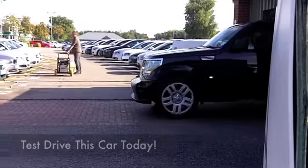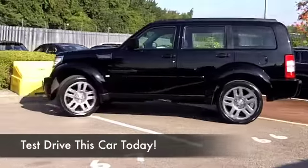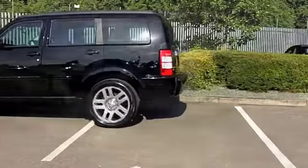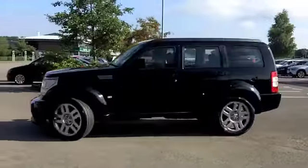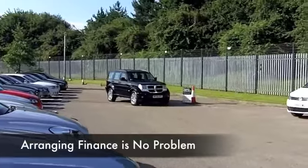Here we have a 4x4 with chunky all-American styling, plenty of road presence, and a powerful engine. The 2.8 diesel gives you plenty of pulling power. This comes from 2008 and it's covered about 33 and a half thousand miles — not a lot to worry about there — and looking good in shiny black.